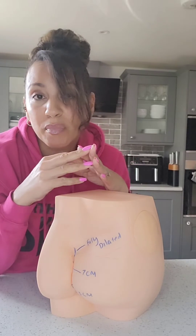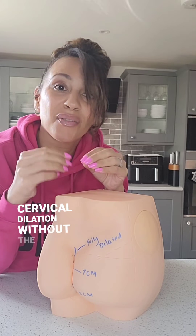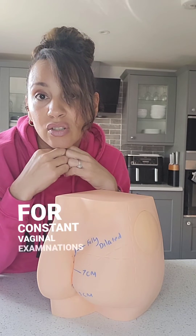This line is a visual indicator that helps midwives and other healthcare providers gauge the extent of cervical dilation without the need for constant vaginal examinations.